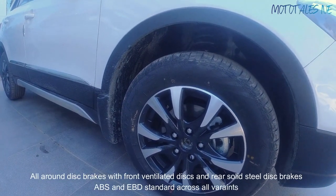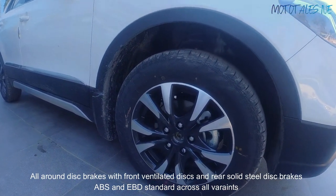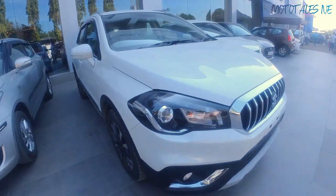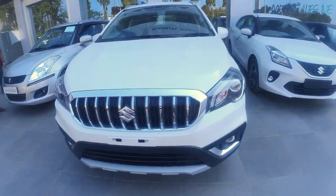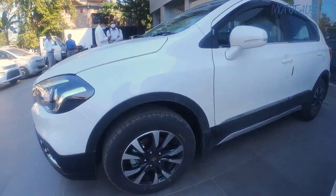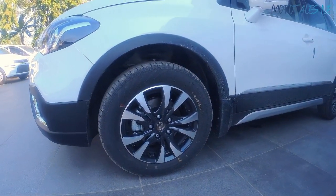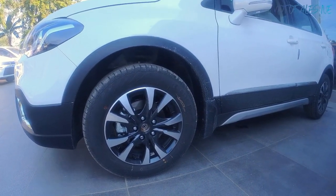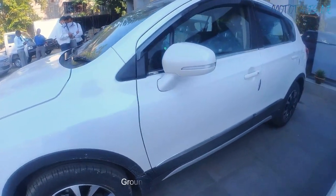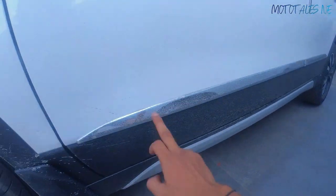The best feature in this price segment is that the S-Cross is the only car available right now with all-wheel disc brakes. In terms of driving, handling, and braking performance it's superb in this car. I've driven this car before and really liked how it drives out on the road. When it used to come with the diesel engine it was really a hoot to drive — not fast, but handling was really very nice.